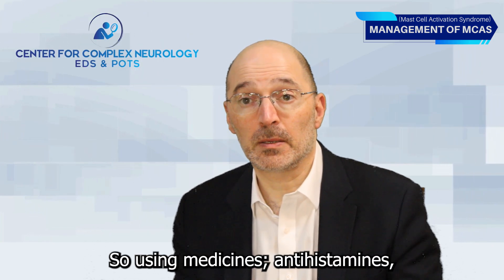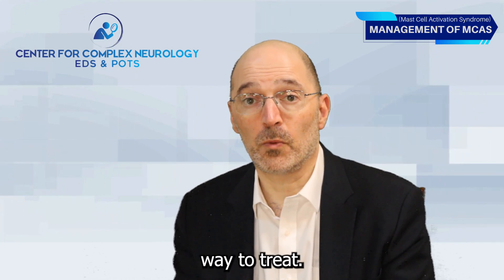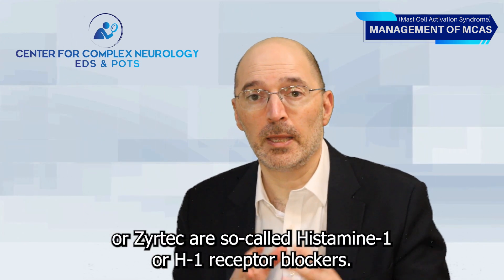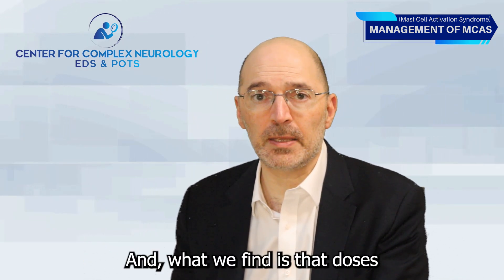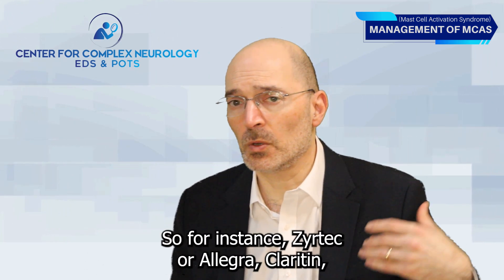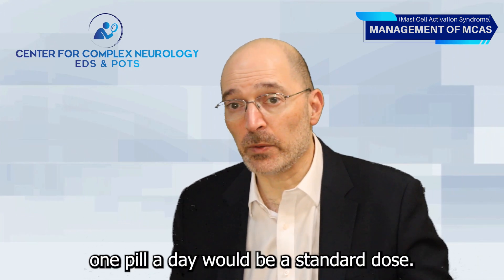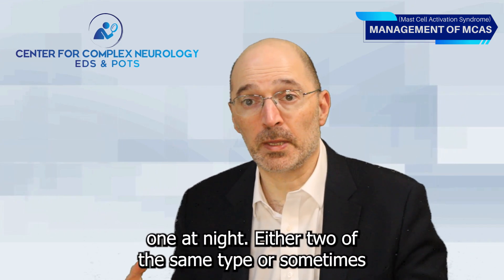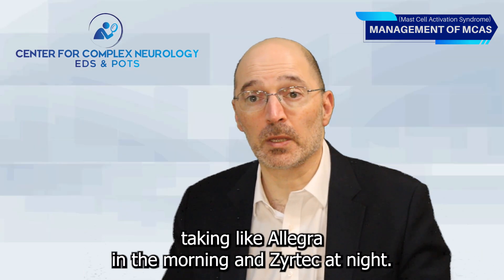Using medicines called antihistamines that block the effects of histamine can be a valuable way to treat. What we generally think of as antihistamines — like Benadryl or Zyrtec — are so-called histamine-1 or H1 receptor blockers. Doses often need to be higher than usual to be effective in treating MCAS. For instance, Zyrtec, Allegra, or Claritin — one pill a day is standard, but for MCAS we'll often do two pills a day, one in the morning and one at night, either two of the same type or mixing, like Allegra in the morning and Zyrtec at night.